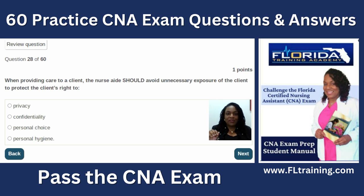We're almost halfway done — let's see if you are smarter than the nurse educator. Question twenty-eight: when providing care to a client, the nurse aide should avoid unnecessary exposure of the client to protect the client's right to privacy. For example, during a partial bed bath, you only expose the part you're washing and use a towel to prevent overexposure of the resident.